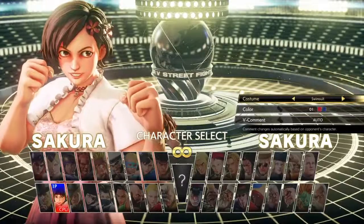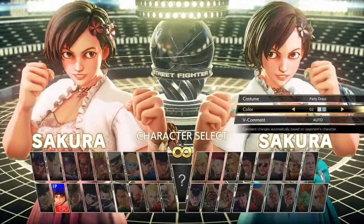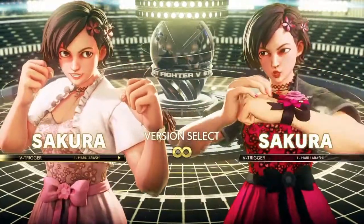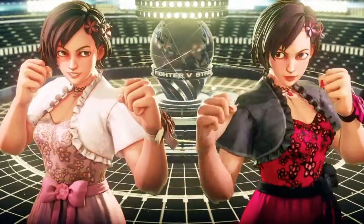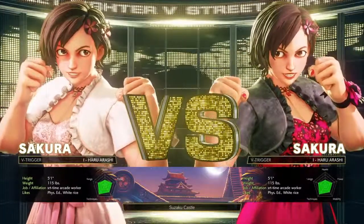Hey guys, it's Newlock Prime, aka Cop of King. Welcome to my latest break the skin. This break the skin is about Street Fighter V Sakura Party Dress. It's a little bit of an odd video for me because I don't know much about fashion, but I thought I'd give it a go. I hope you like this — please like, comment, and subscribe.